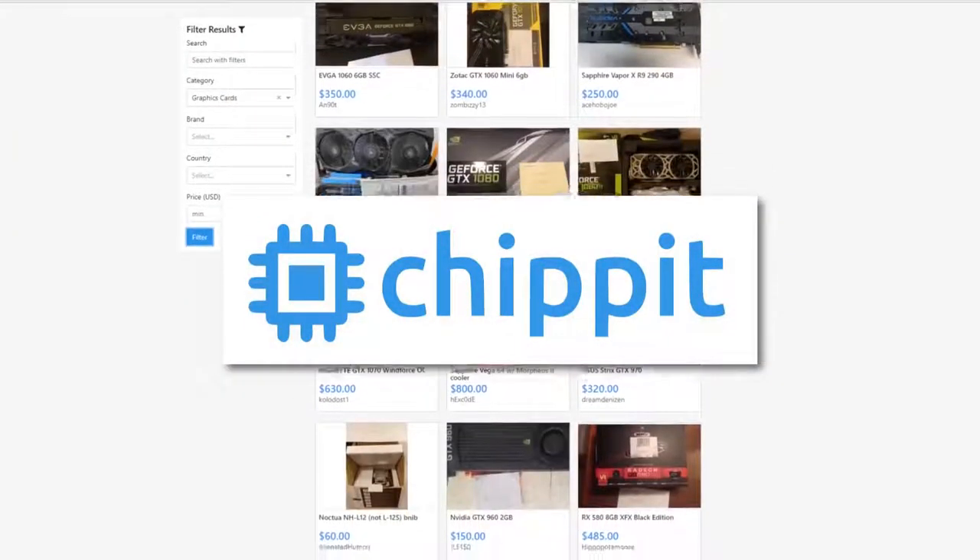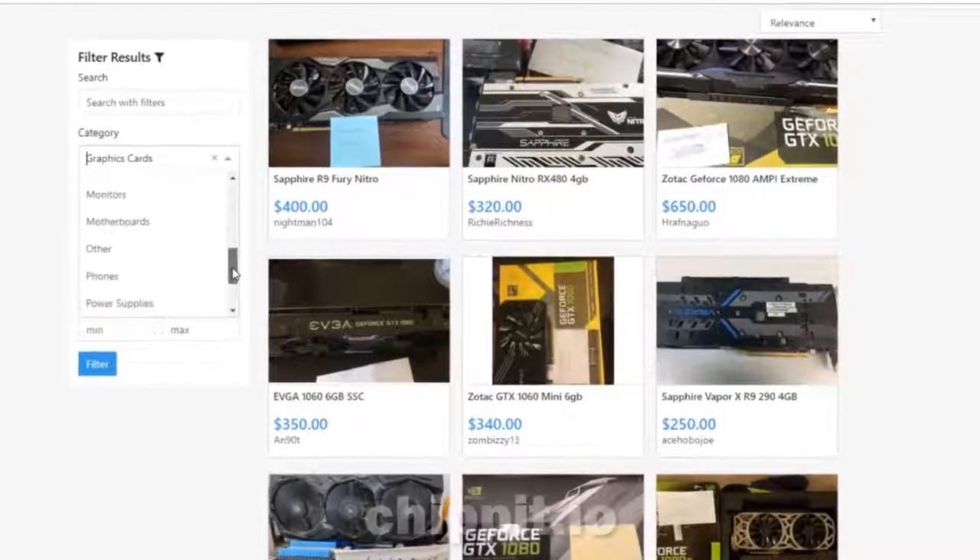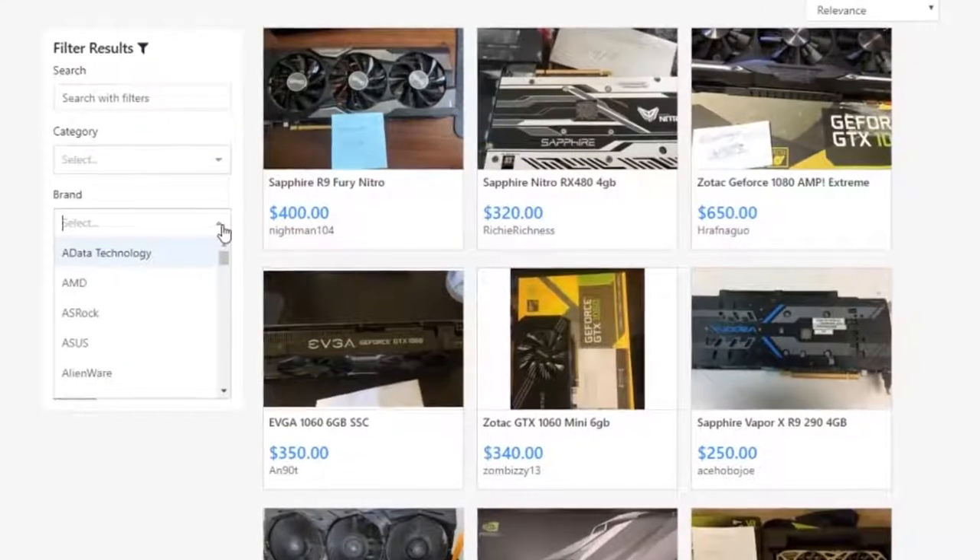Now you might be asking, where do I find these cards and how do I get these deals? Craigslist is probably your best bet for finding a good deal on graphics cards — in almost every scenario, it's impossible to beat local deals. But something else you should check out is a website called Chippit. Chippit is basically an online marketplace used specifically for buying and selling used PC hardware. Instead of filtering through a thousand eBay listings, Chippit has a simple and effective search filtering process. Both buyers and sellers are protected — if the money or the part doesn't come through, they are compensated financially for the poor deal.